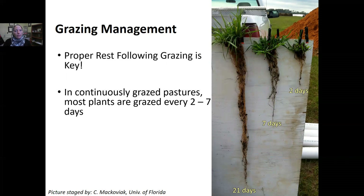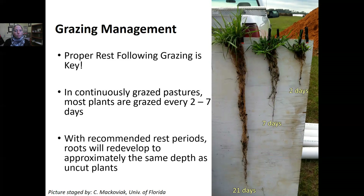Greater root mass also allows plants to take up more nutrients, which further increases productivity and quality. With a recommended rest period of about 21 days, roots redevelop to approximately the same depth as uncut plants. The rule of thumb is: the height of your grass equals the depth of your roots. Keeping grass consistently at two to three inches means the root mass only goes two to three inches into the soil.